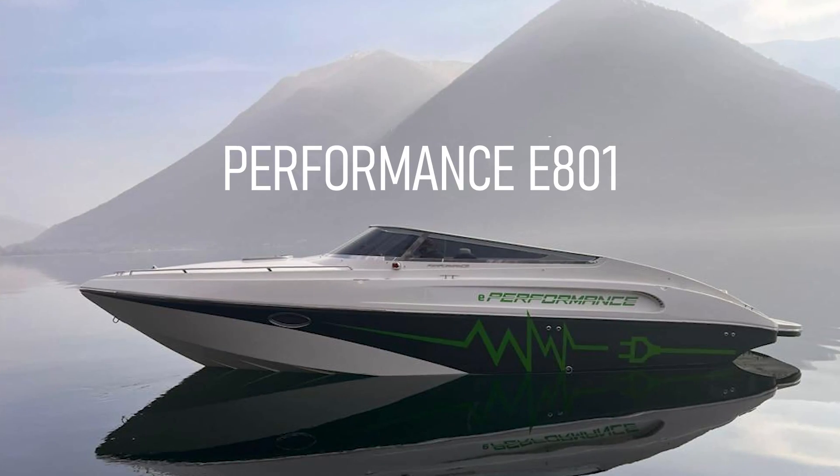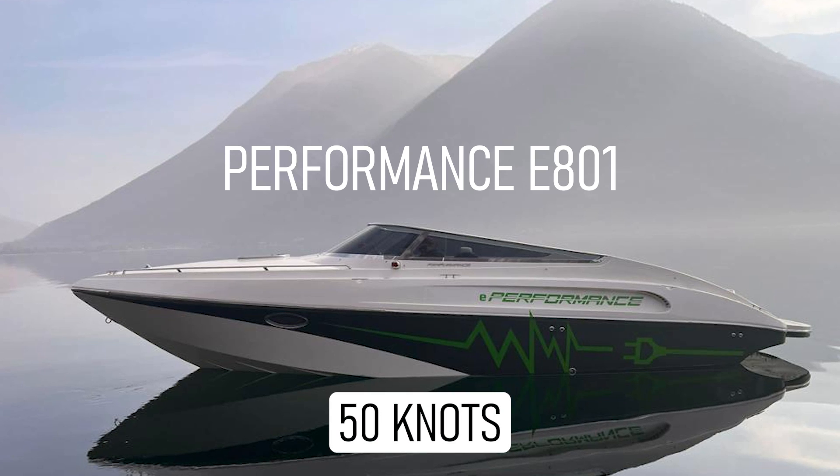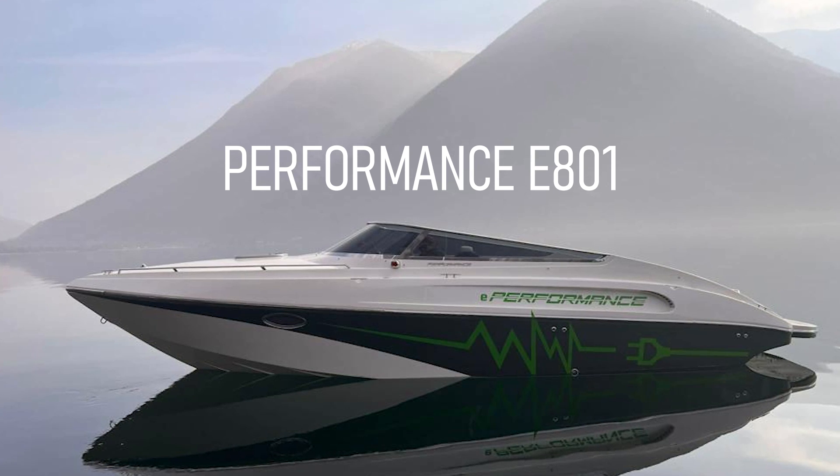In fact, the new E801 tops out at more than 50 knots, at least for some brief bursts.